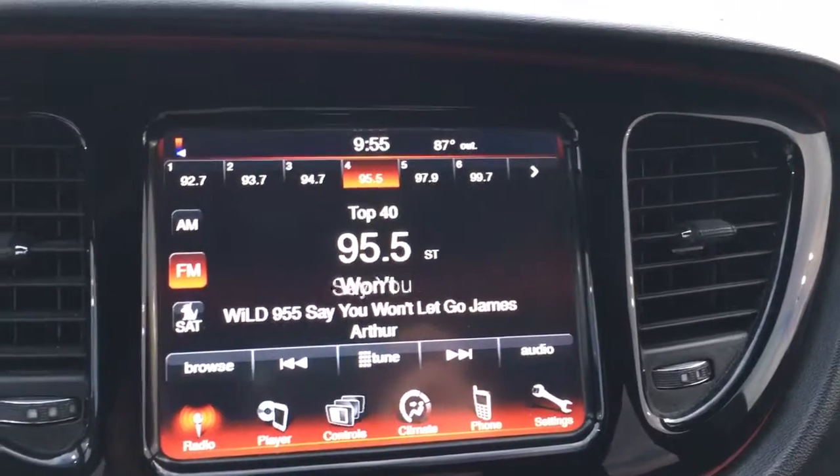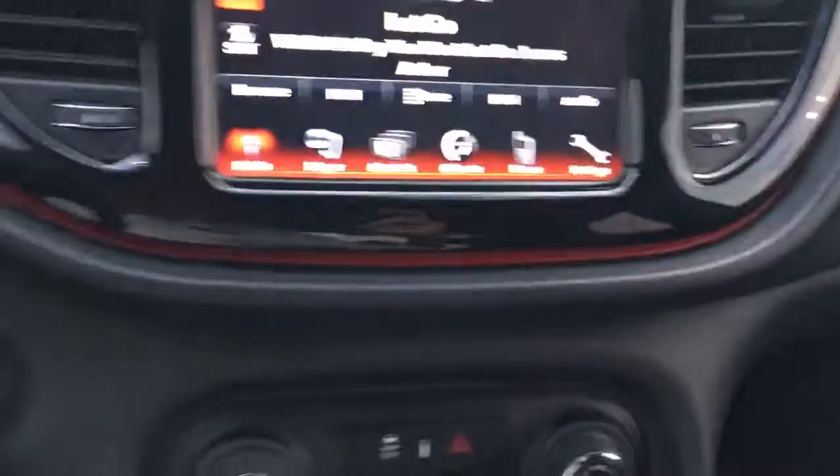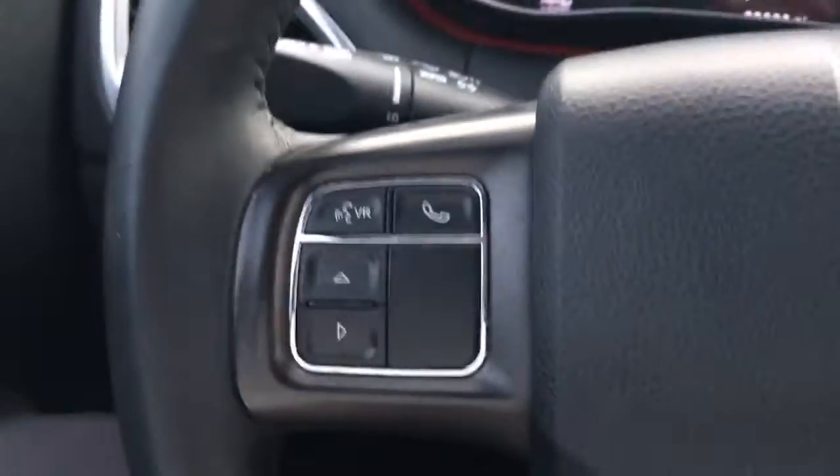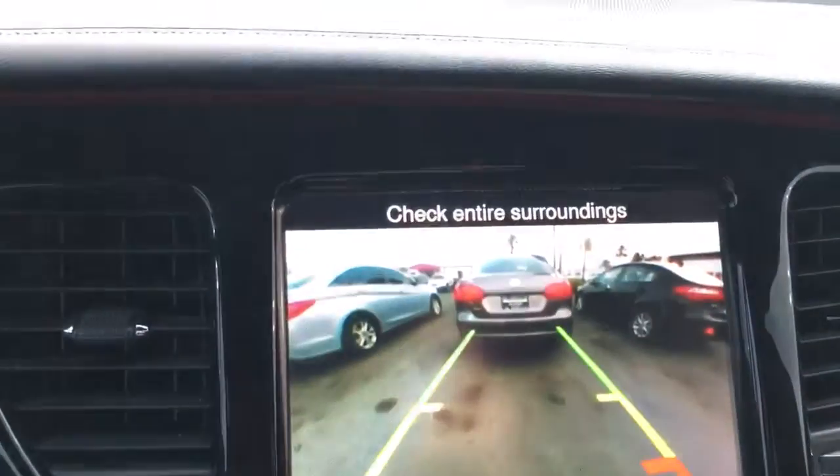AM, FM and satellite radio as well. Of course, ice cold AC, cruise control, Bluetooth. Six speed manual transmission with a backup camera.